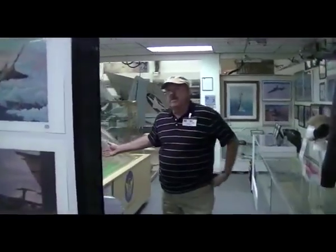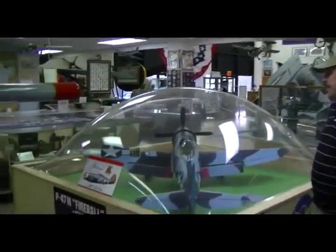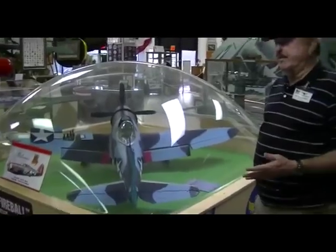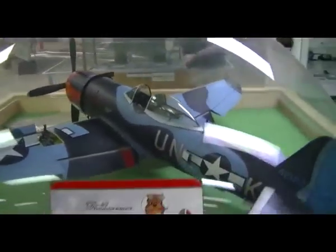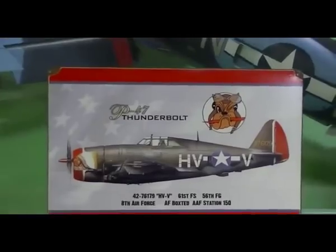I'll point out this item. This is a 1.6 scale model of a P-47 aircraft. The P-47 was the fighter that held the ground until we got the P-51, and it came into the inventory, and then it was relegated to an air-to-ground fighter.